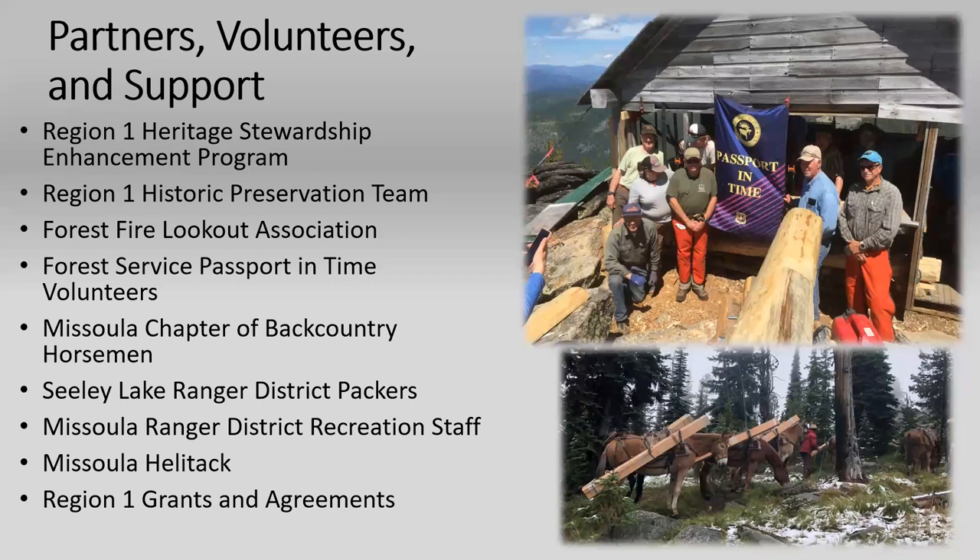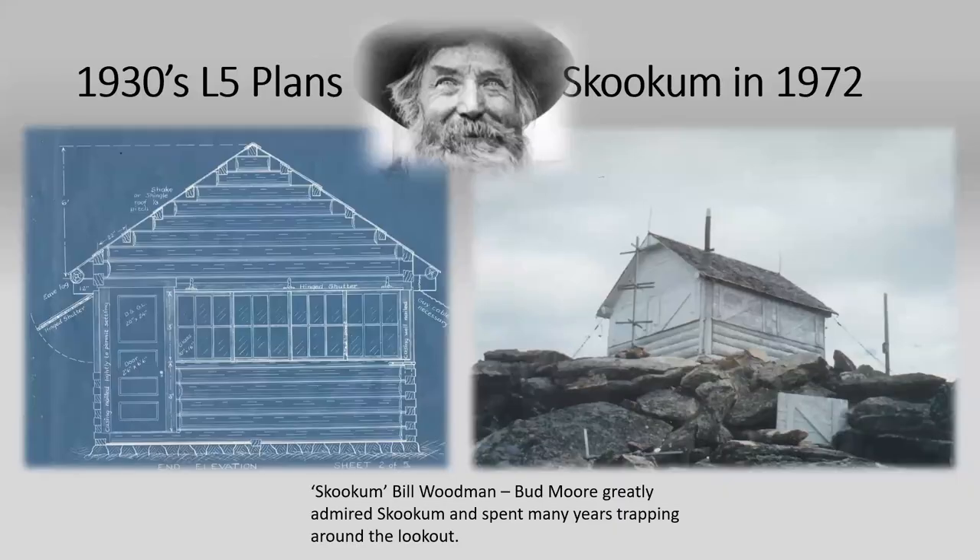Here we have the pack string packing up what I believe is siding for the side of the building. The name Skookum — the way I understand it, it's a term that means something like 'can you handle that' or 'I'm really capable.' But this lookout was actually named after a local community member named Bill Woodman — a really sweet guy, kind of a loner and a rebel who would go off on his own and then come back to help the community.